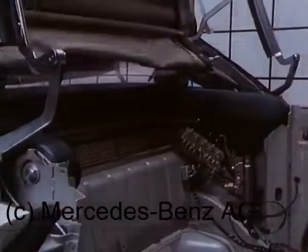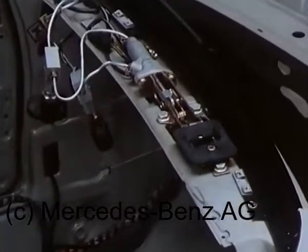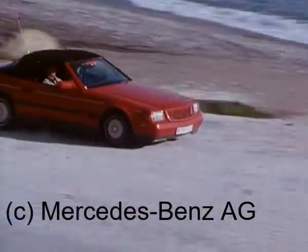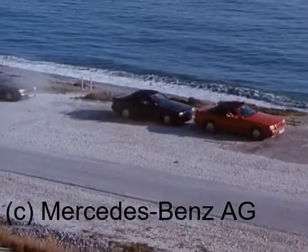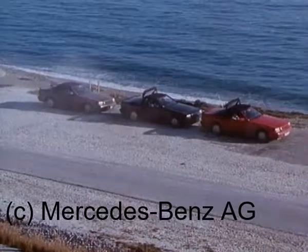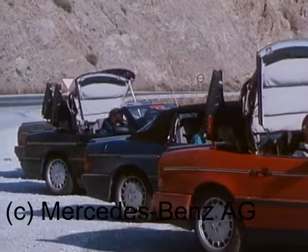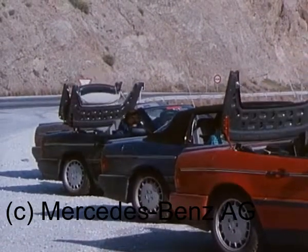Alle sicherheitsrelevanten Bauteile sind auf die Lebensdauer des Fahrzeugs ausgelegt. Die Funktionen wurden bei Fahrgeschwindigkeiten bis 60 km pro Stunde erprobt. Dennoch ist aus Sicherheitsgründen eine Betätigung nur bei stehendem Fahrzeug vorgesehen, und natürlich nur bei eingeschalteter Zündung.